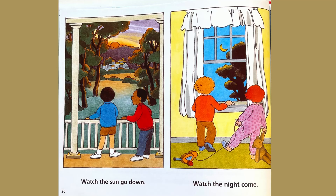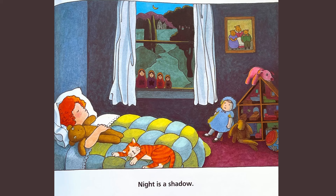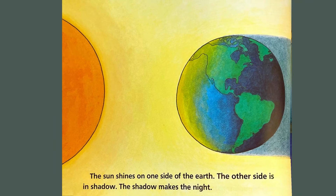Watch the sun go down. Watch the night come. Night is a shadow. The sun shines on one side of the earth. The other side is in shadow. The shadow makes the night.